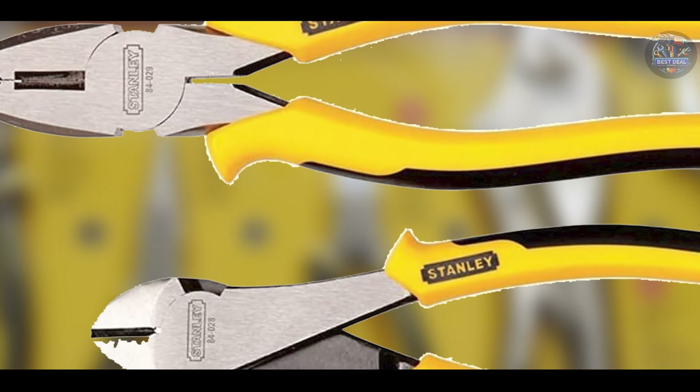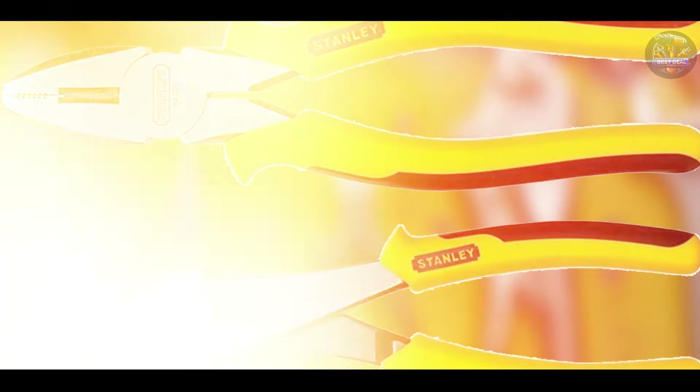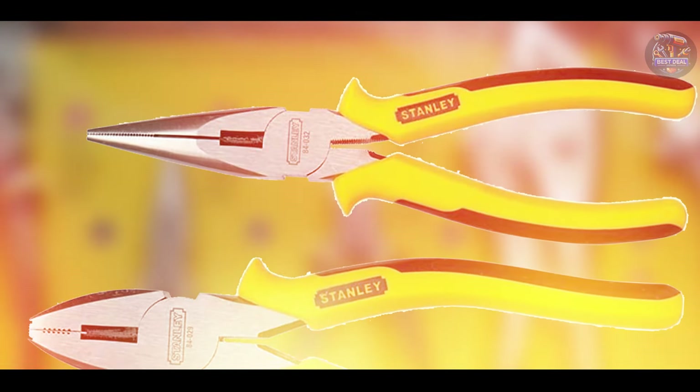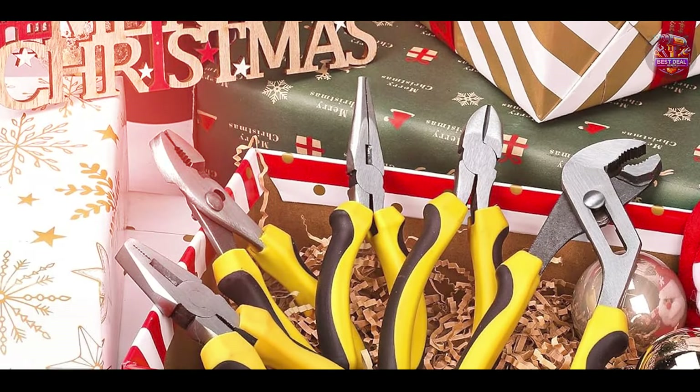Stanley's reputation for quality is evident in this pliers set. The forged steel construction and precision engineering ensure these tools are built to last, even under heavy use. The durable materials and construction make this set a reliable addition to any mechanic's toolkit.